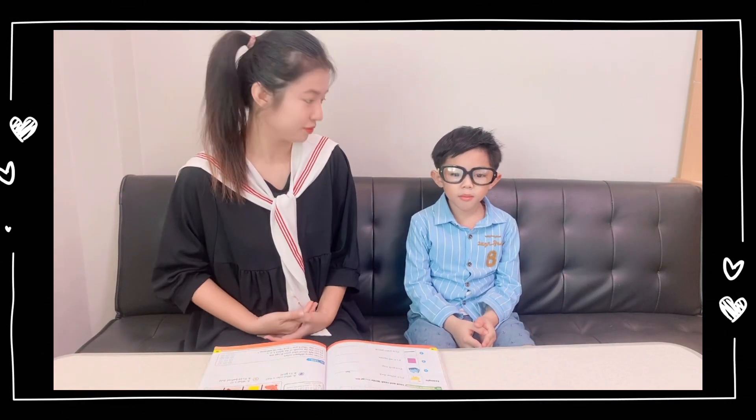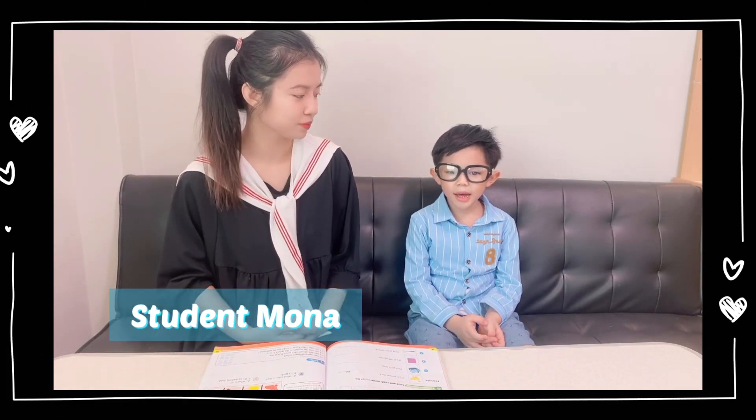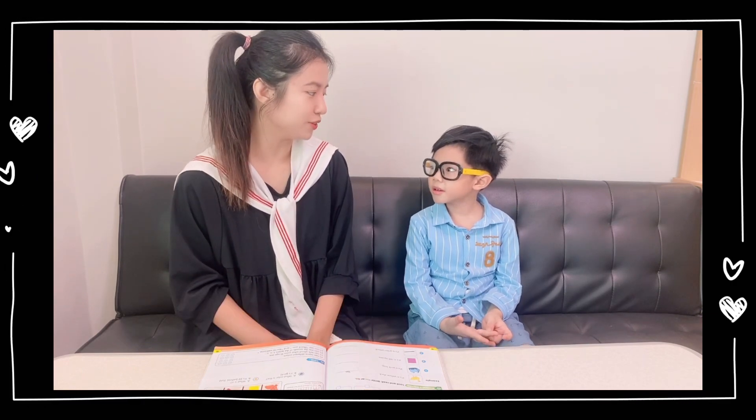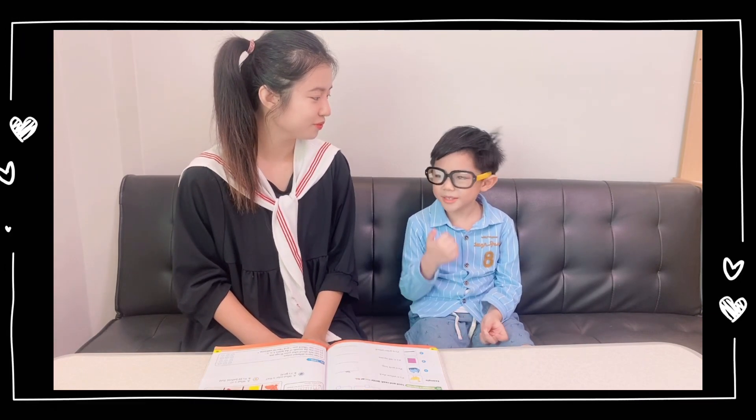Good morning, student Mona. How are you today? I'm fine, thank you. And you? Me too.